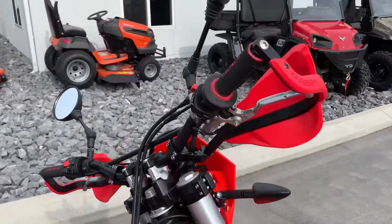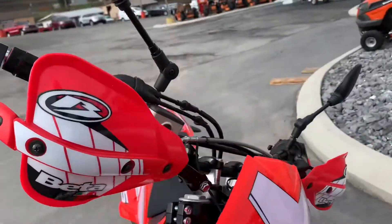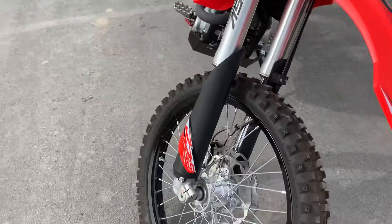Mint condition, upgraded hand guards, plastics are perfect, 691 miles.